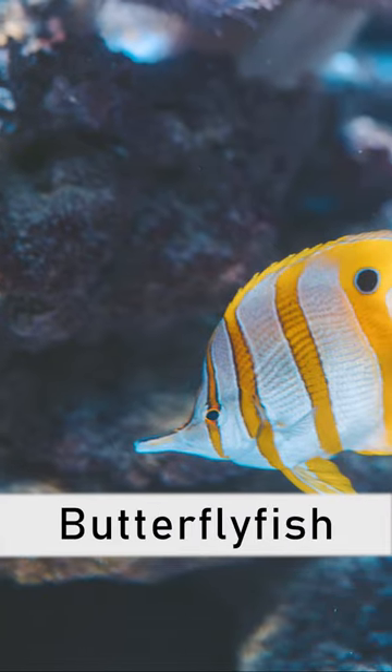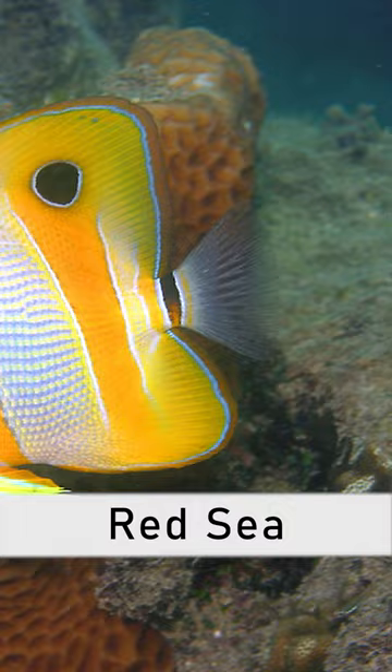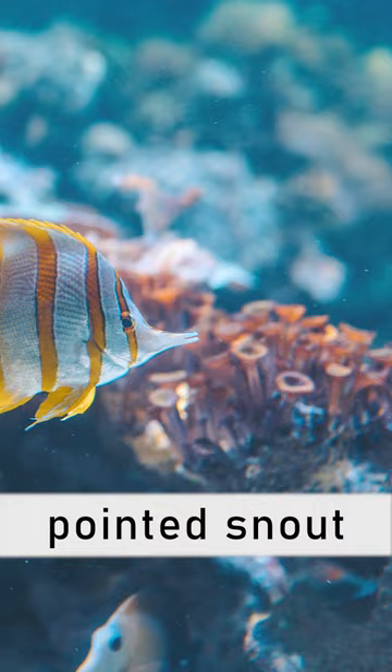The Copperband Butterflyfish is a beautiful and popular marine fish species found in the tropical waters of the Indian Ocean, the Pacific Ocean, and the Red Sea. It has a distinctive appearance with a deep, laterally compressed body and a pointed snout.